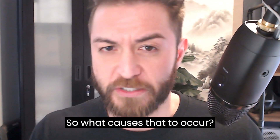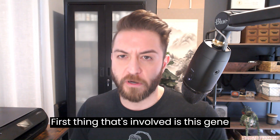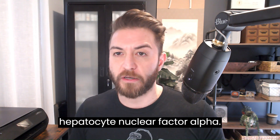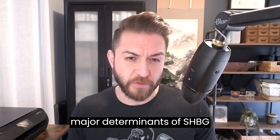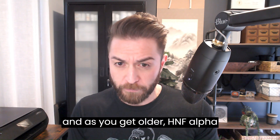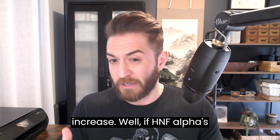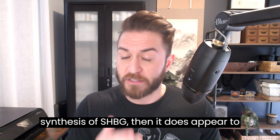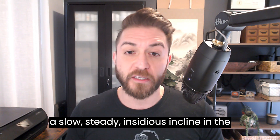So what causes that to occur? In older folks it appears to be twofold. The first factor is a gene expression called HNF alpha, or hepatocyte nuclear factor alpha. HNF alpha appears to be one of the major determinants of SHBG production and expression, and as you get older, HNF alpha expression tends to slowly increase. If HNF alpha expression increases and it promotes the synthesis of SHBG, it contributes to a slow, steady, insidious incline in SHBG production.